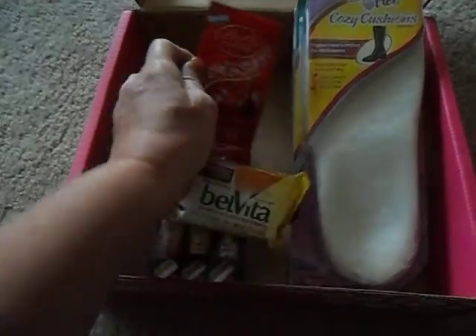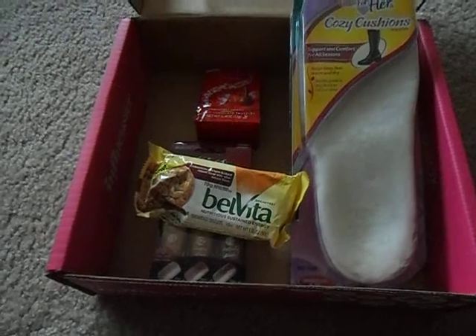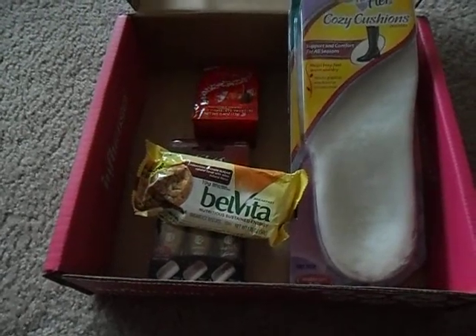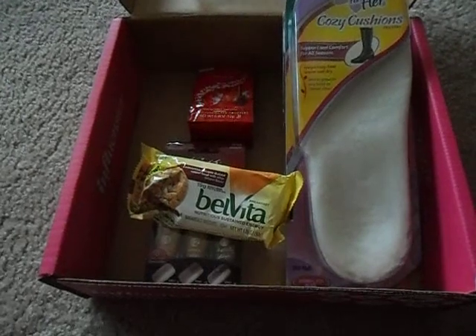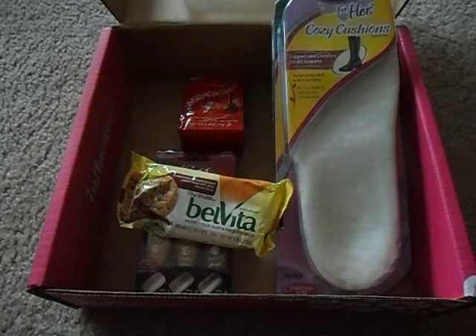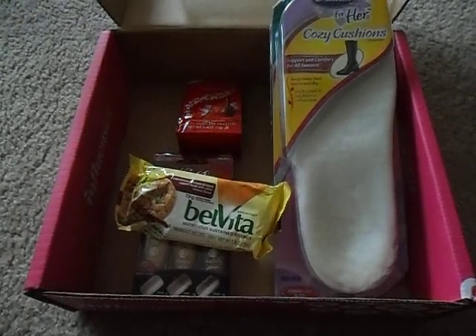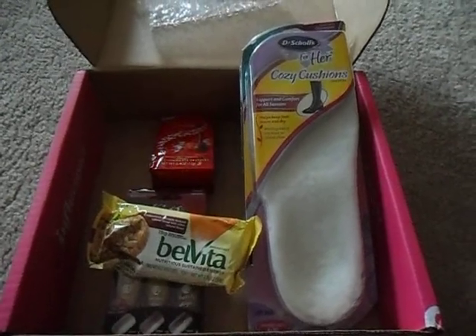Yeah, that is the Rose Vox Box this month, and it's got all kinds of wonderful goodies. I can't wait to dive in and tell you guys all about them in a more detailed review. So stick around, tune into my blog over the next few weeks and see what I have to say. In the meantime, I'll catch you the next time I have a review for you. Have a good day. Bye.